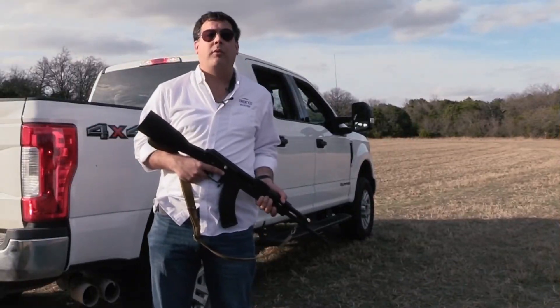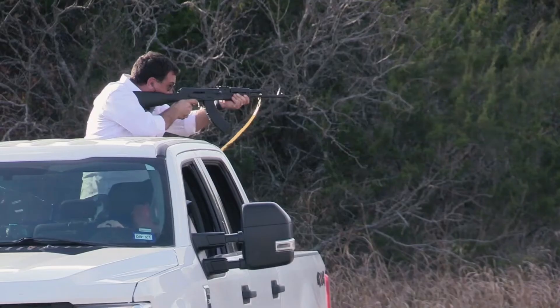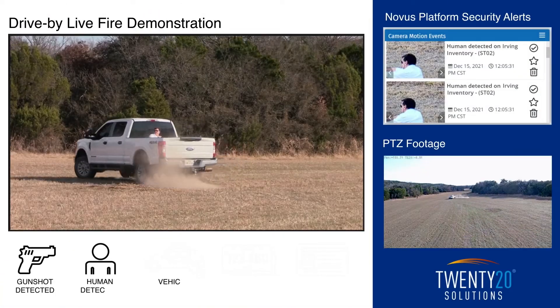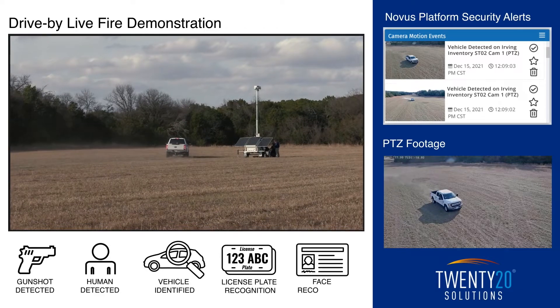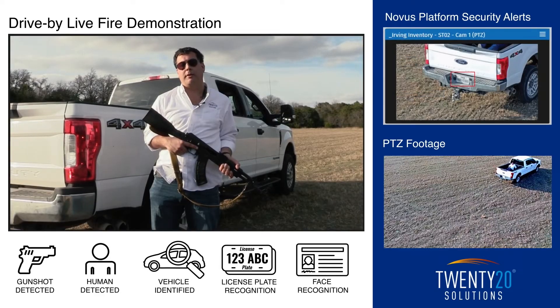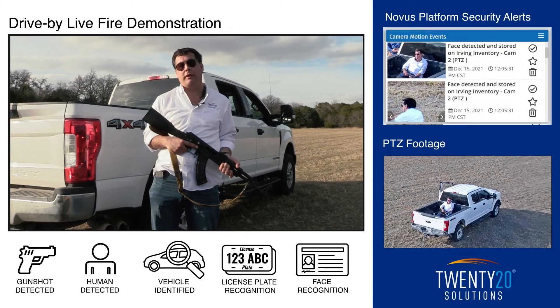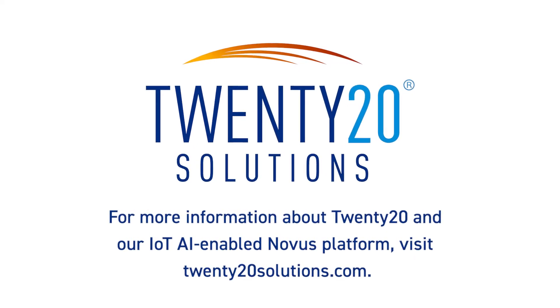We drove down 400 feet from the location of the sensor and fired 30 rounds. As you can see in the platform, the camera zooms in on the shooter, identifies the shooter as human, and identifies the vehicle as a pickup. As we drive off, it follows the vehicle, and when we pulled up here at the end, the platform recognized the license plate through the LPR functionality. During that time, we also pulled in facial recognition — so now we know who the shooter is as opposed to just a random individual.